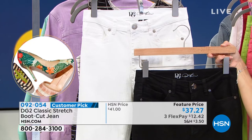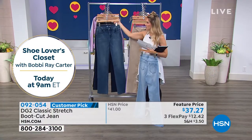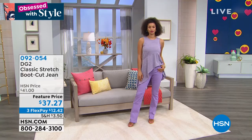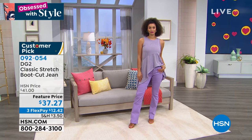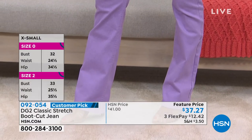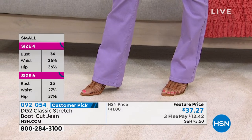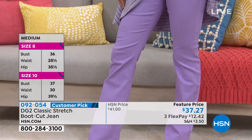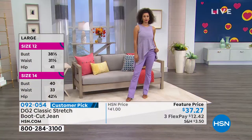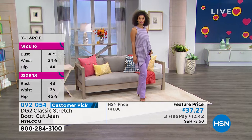Ladies, run — do not walk — get the white jean now. You'll be thanking me with all the summer barbecues and festivities. Here's how you place your order: first you're going to choose your color, then choose your size. We have this in sizes 2 through 16, 16 women's through 24 women's. If you know your classic DG2 size, you know what it is. If you're a department store size, you can usually go down one size — the stretch is really good with amazing recovery and bounce. Then you also choose your inseam: petite is 29.5 inches, average is 31.5 inches, tall is 33.5 inches.